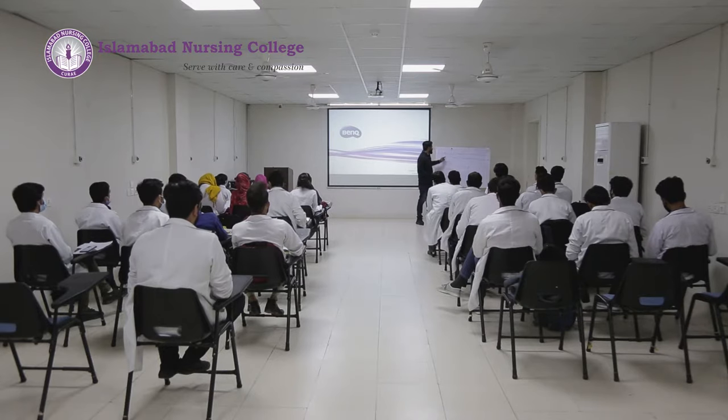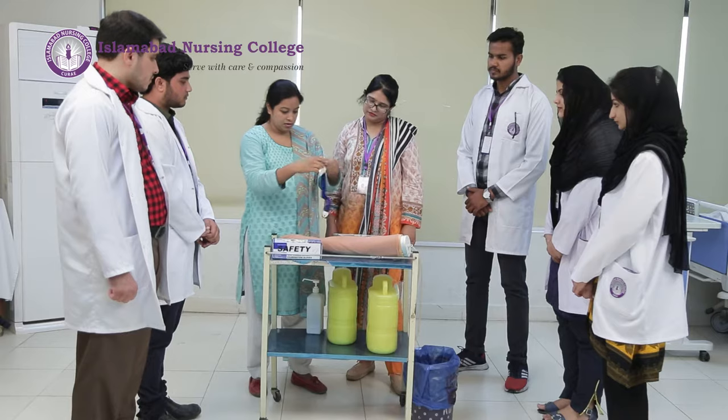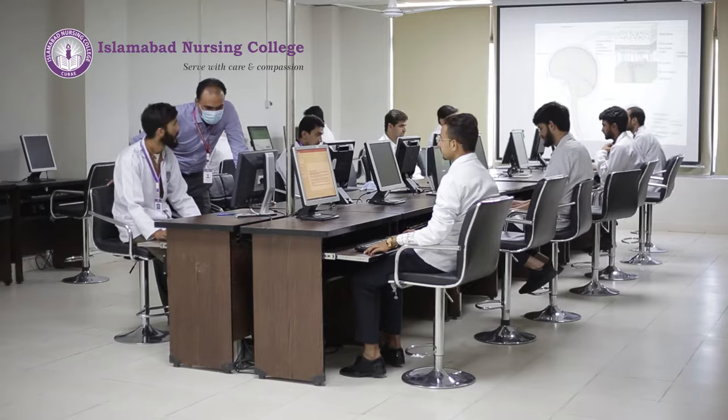Talking about the learning facilities available at Islamabad Nursing College, we have spacious classrooms, a well-equipped modern library, a modern well-equipped skill lab, and a huge learning resource centre for our students.